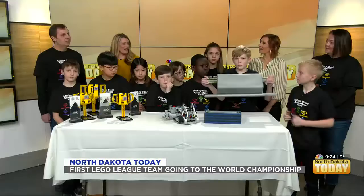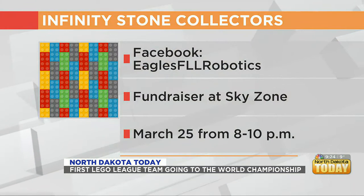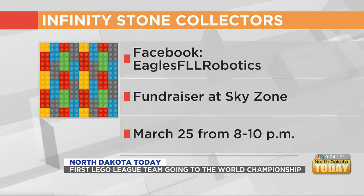Thank you so much. We're definitely going to have to invite you guys all back on the show sometime soon to show us more of your really cool, neat ideas. Tell us how the World Championship went.